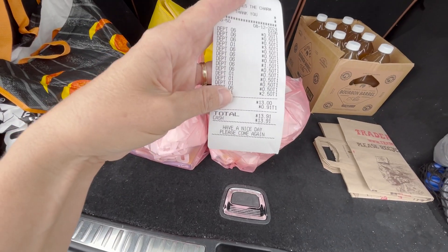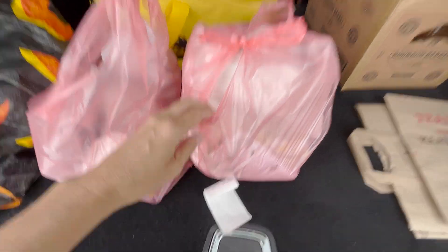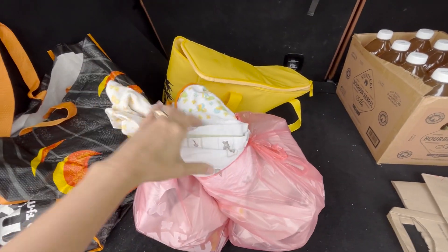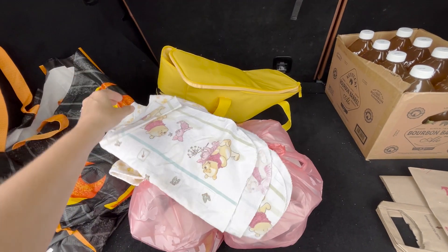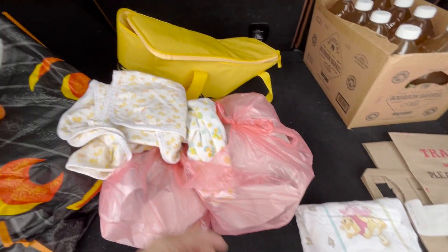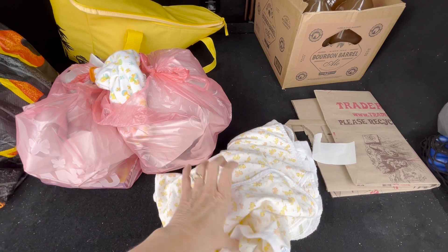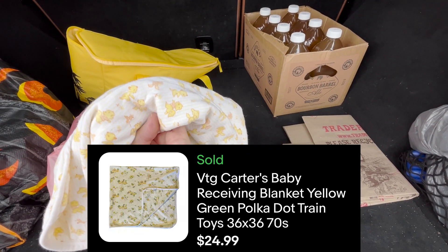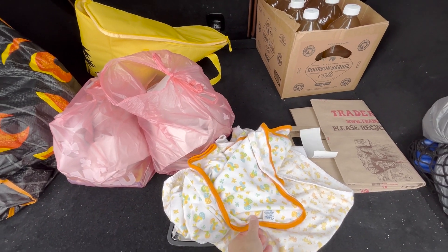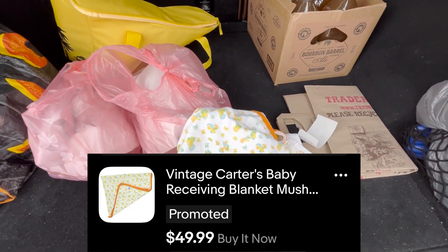We spent a total of $13.91. I did grab a couple things off camera - they hadn't even put these out yet. They had them in a cart and I just happened to look over. You guys know I love baby blankets. The first one was this Winnie the Pooh one - it does have some stains but my cousin just had a baby doing the Pooh theme so I'll probably send that to her. Then I found two vintage Carter's blankets - some of these can do really well. This one's got cute little chipmunks or squirrels on them. The real good find is this one with mushrooms - it's vintage Carter's, super cool. I'm going to have a hard time letting this one go but it should do really really well.